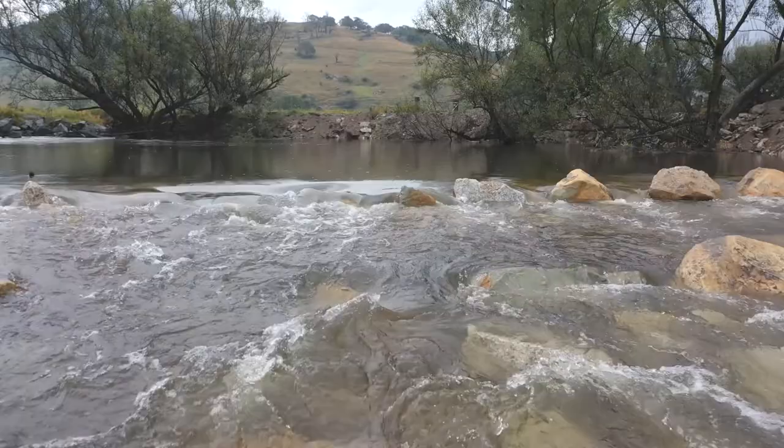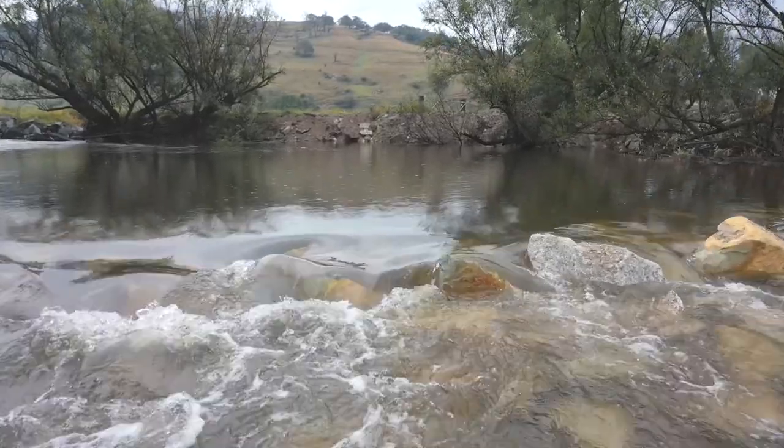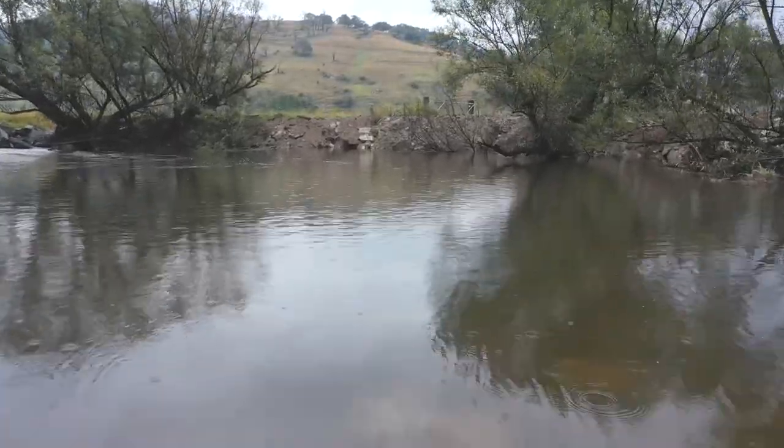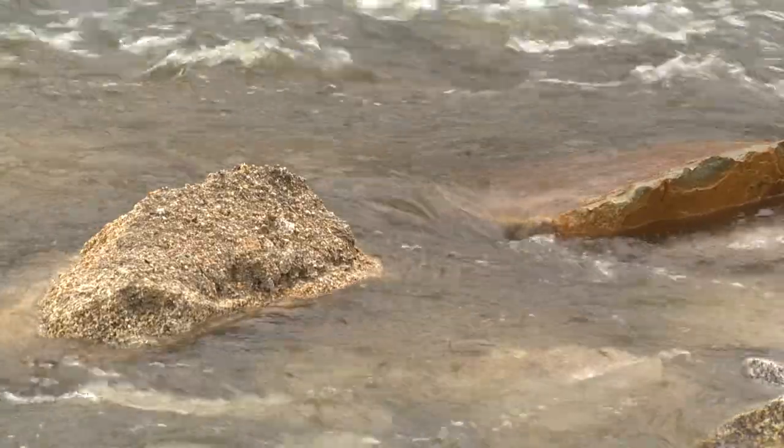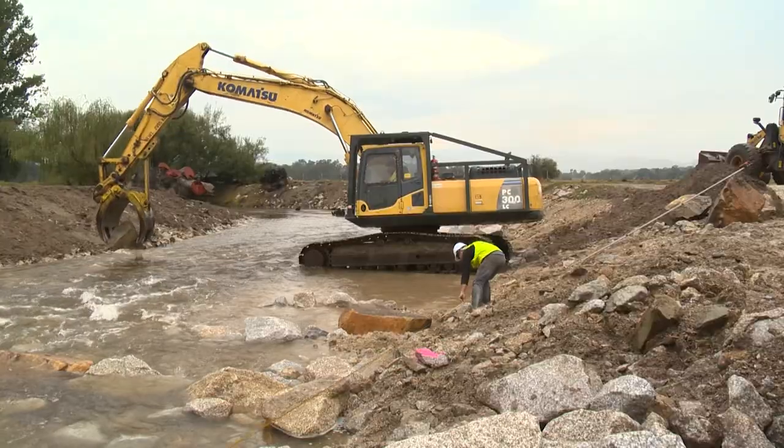It has a low flow channel in the middle so that even at really low flows, fish can navigate their way up through it, and then progressively as the water level comes up they can move out to the sides, until eventually it drowns right out in a bigger flood.